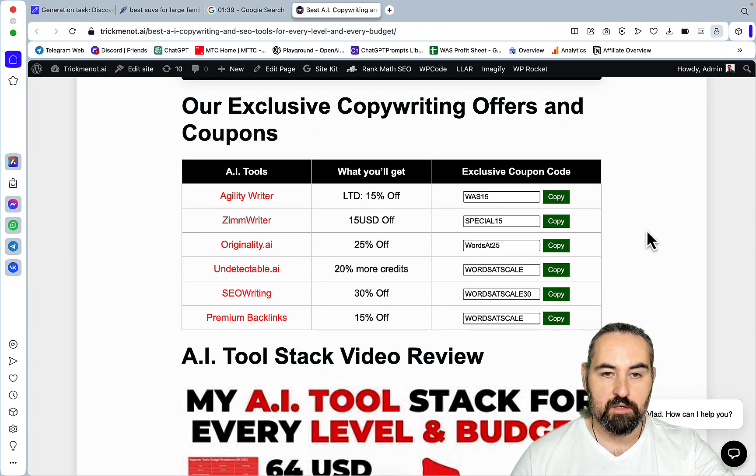So this is it, guys — go check out SEO Writing and play around with this new factual feature. You should know by now that we have an exclusive deal: the 'wordsofscale30' coupon code which gives you 30% off, and this deal you will not get anywhere else.